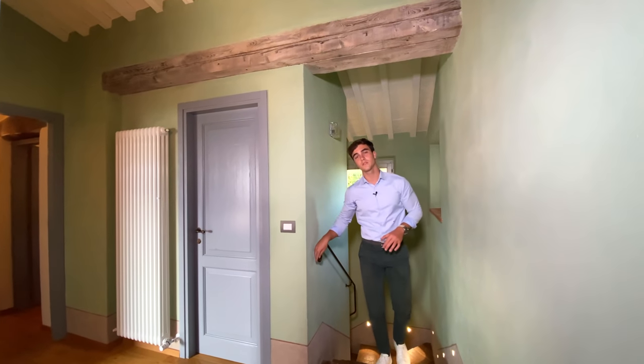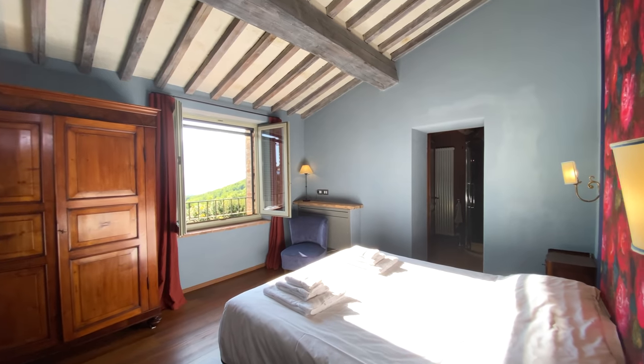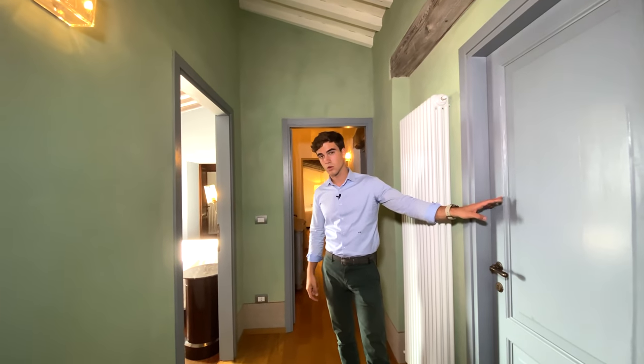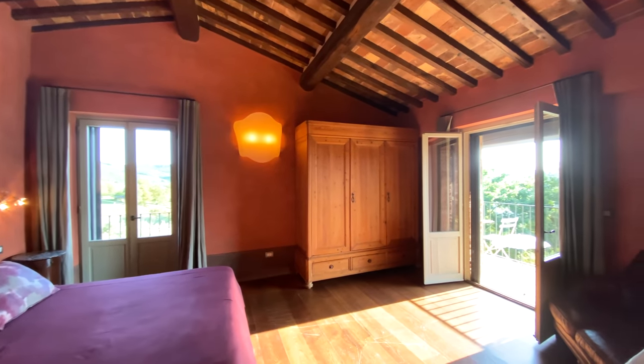We're now on the first floor of the villa. Here we find three bedrooms with en suite bathroom. There is one over there, another one over here. Behind this door, there is a storage. And last but not least, I'm going to show you my favorite room — it is not the biggest, but it has an incredible feature.